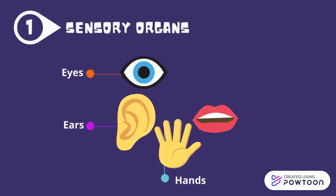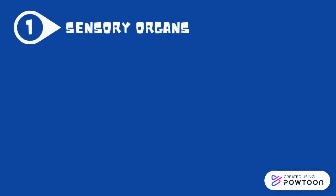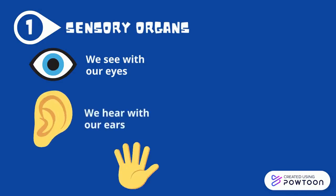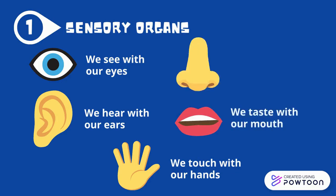Eyes, ears, hands, mouth and nose. We see with our eyes, we hear with our ears, we touch with our hands, we taste with our mouth, we smell with our nose.